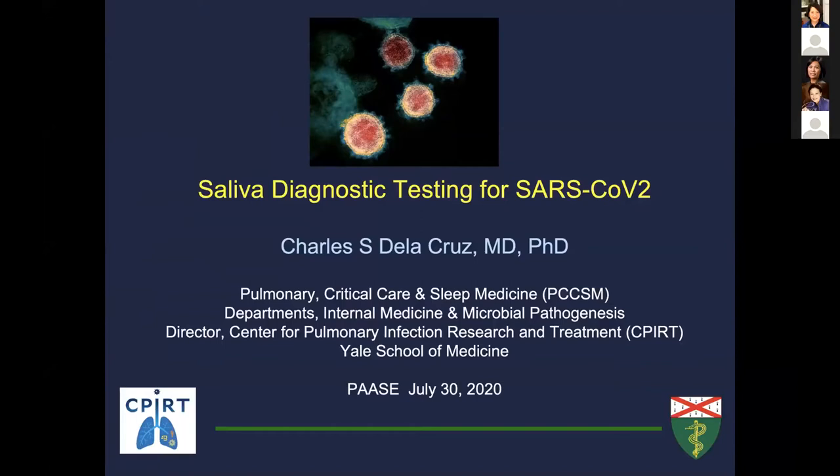Thank you very much for inviting me to present to the PASA group, and congratulations on your anniversary. I was asked to talk a little bit about saliva specifically and diagnostic testing for SARS-CoV-2.